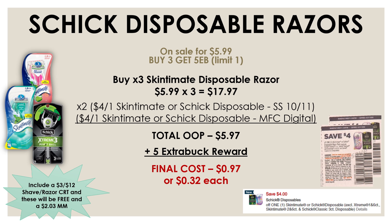And if you guys have a $3 off $12 shave or razor CRT, definitely use that with this deal and you'll be able to pick up all three for completely free and a $2 money maker.